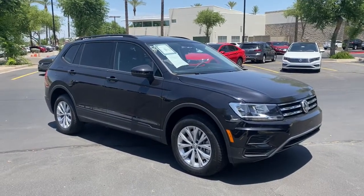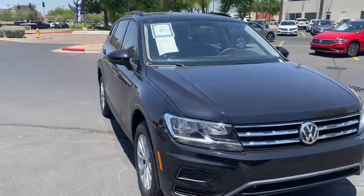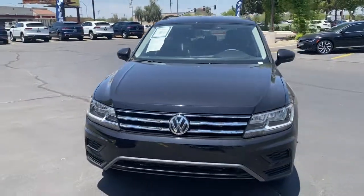Enjoy the view of this 2020 Volkswagen Tiguan. With less than 10,000 miles on the odometer, this vehicle provides excellent value.